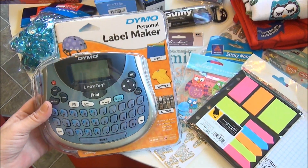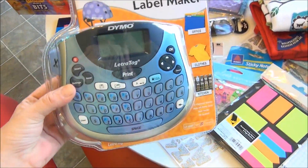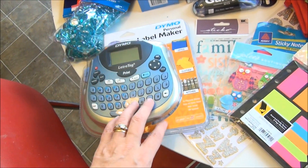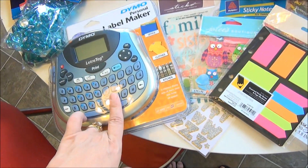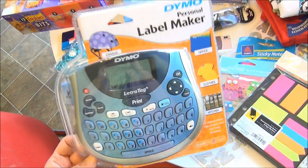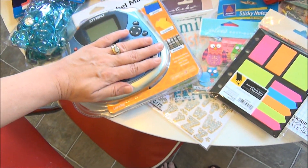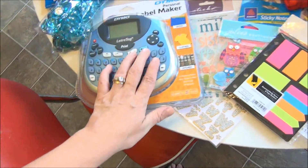I picked up a new Dynamo personal label maker. This one was $25 — very reasonable. It comes with a cartridge, and the cartridges are $7 a piece. I had a label maker and probably two or three years ago it went out on me. I finally picked up another one and I hope this one is just as nice. It's got a huge keyboard and it's definitely a bigger label maker than the one I had before.